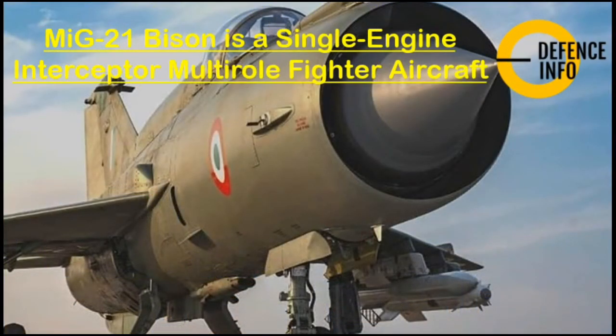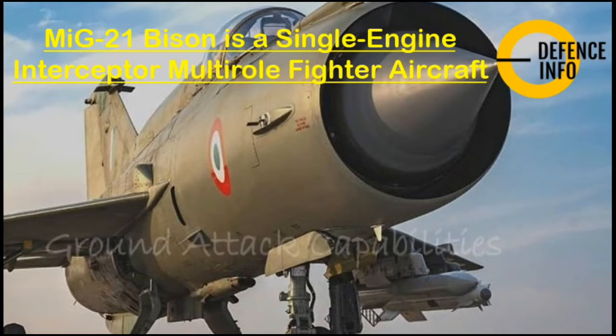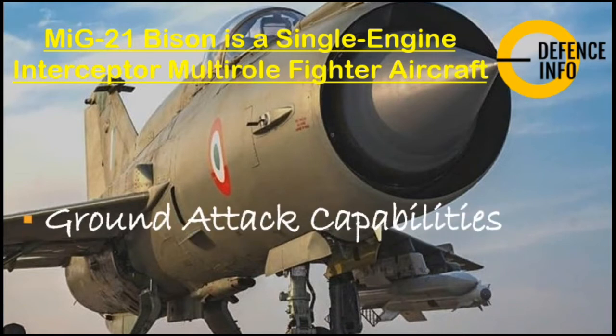This aircraft is a single-engine interceptor and multi-role fighter. After various upgrades, it can now be used for multi-role purposes, though its general purpose remains as an interceptor. It has been seen operating in the Ladakh region flying alongside the LCA Tejas.